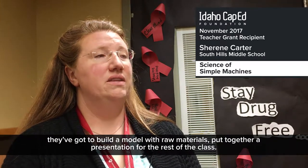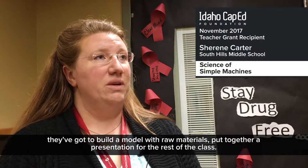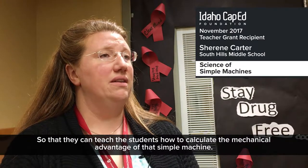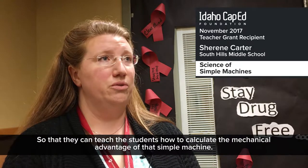They've got to build a model with raw materials and put together a presentation to show the rest of the class so that they can teach the students how to calculate the mechanical advantage of that simple machine.